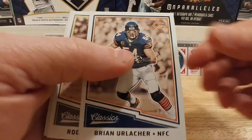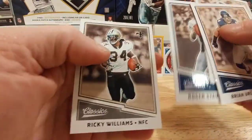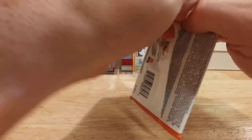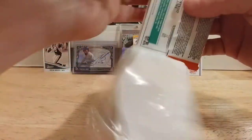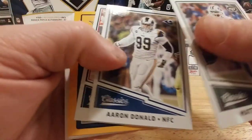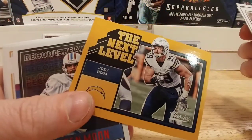Njoku — I believe that's the guy Cleveland drafted, traded up to get. Very cool. We have a Brian Urlacher, Rod Woodson, Roger Staubach, and a Ricky Watters. Matt Forte, Aaron Donald, J.J. Watt, and a Joey Bosa — Next Level.